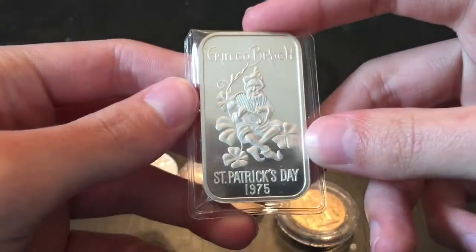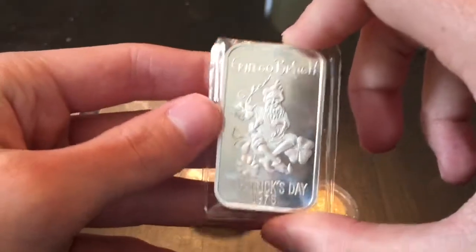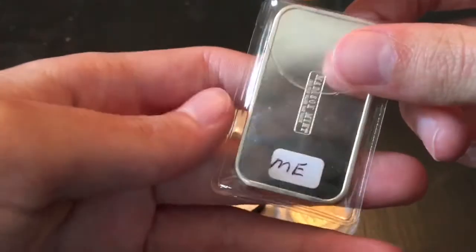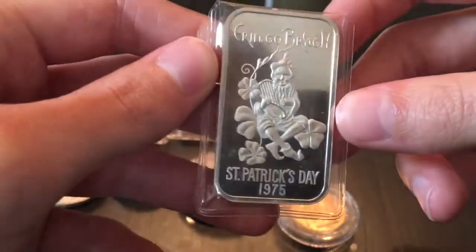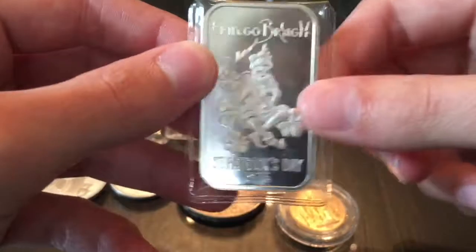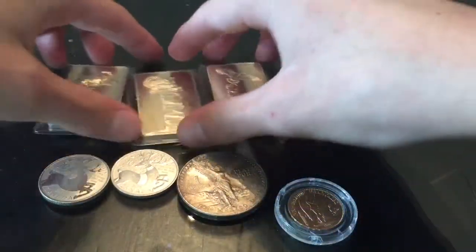I also got this super rare bar — this one I've seen sell for about $60 on eBay. Obviously I didn't pay too much over spot for anything you see here. This is a St. Patrick's Day 1975, also Madison Mint. It's got the leprechaun on the front and the four-leaf clovers. It's super clean — there's a few little dings but it's shiny and I love it. This one was actually on my list, but I didn't want to pay the high premiums, so I'm glad I picked it up.